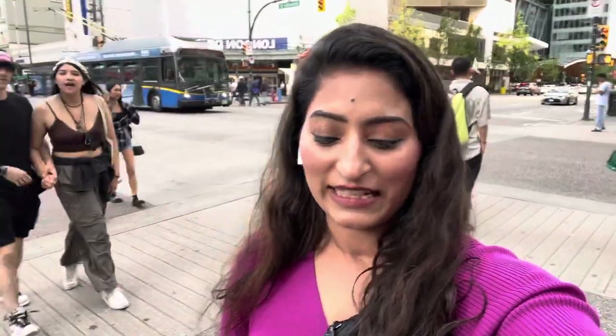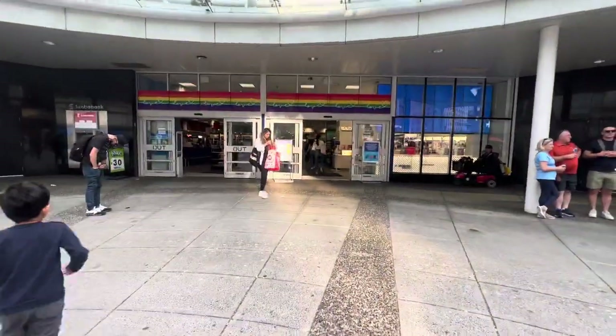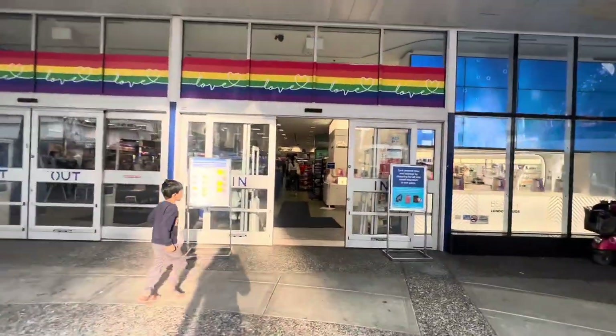Hi guys, welcome back to my channel Swati Barma Styles. This video is going to be about sunscreens. I have a lot of requests on the channel and on Instagram about which sunscreens to buy, and if you are just starting your skincare which one to take. I am in Granville and I am in London Drugs. Let's go to the sunscreen section and see which sunscreens are available, for which skin type, what pricing, and which one you can pick.